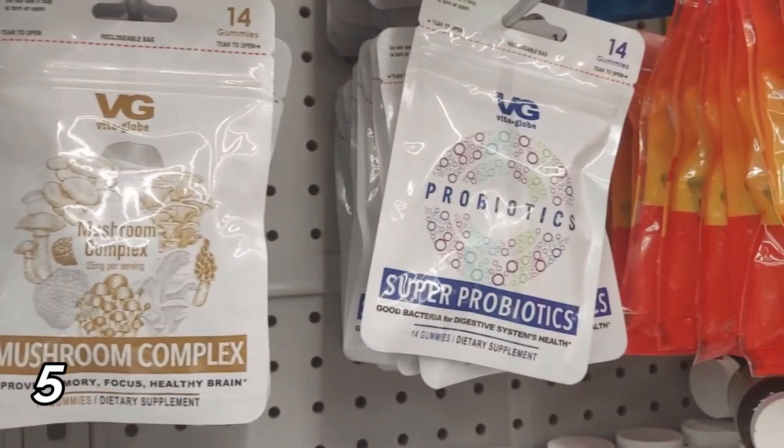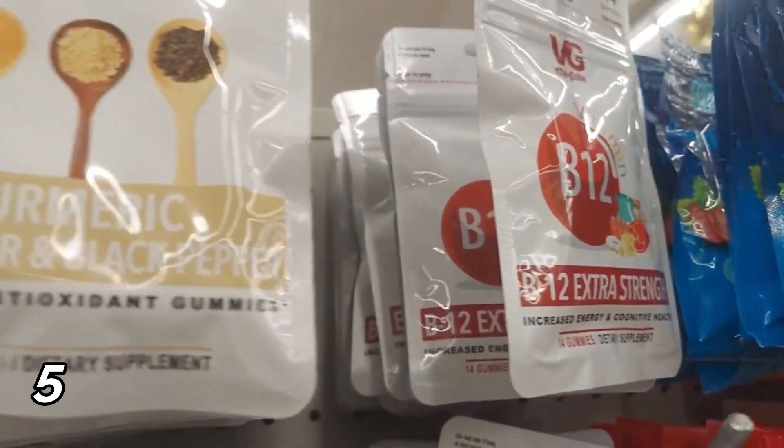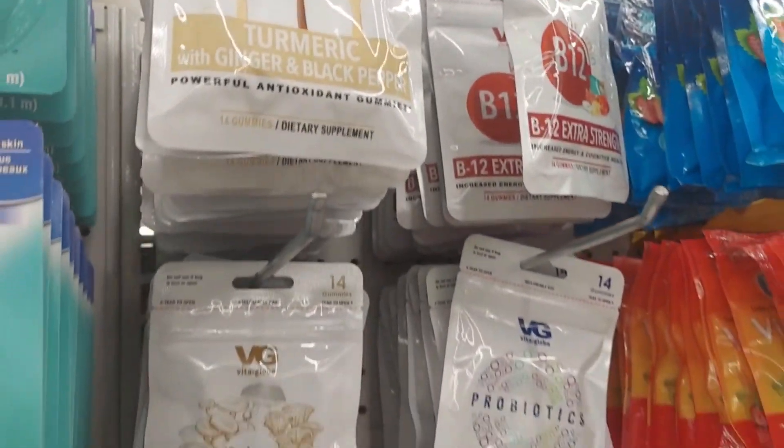The Vita Globe gummies. A few videos back I talked about the mushroom complex I bought for my husband. I went back and bought him another package because you only get 14 in a pack — enough for about a week. I'm so surprised they have them because they have more than just the mushroom complex. They have a B12, a turmeric with ginger and black pepper — it's important to have the black pepper to help the turmeric do its thing — and also a super probiotic, which is good for your stomach and immune system. You'll probably need to get two or three packs to use it long enough to get the benefit.